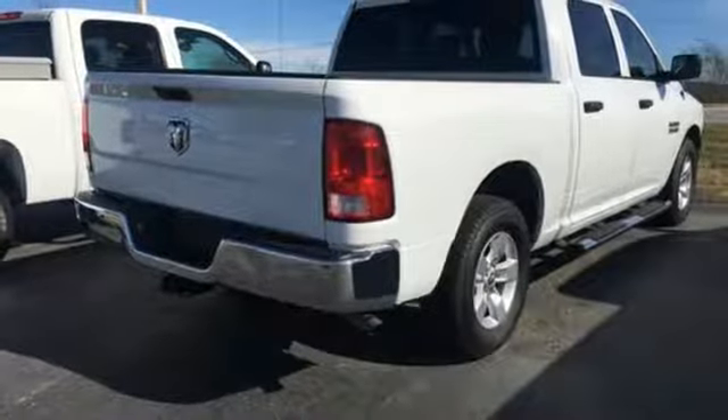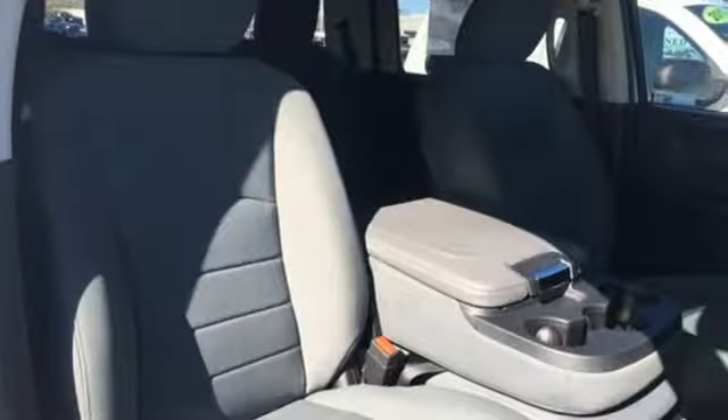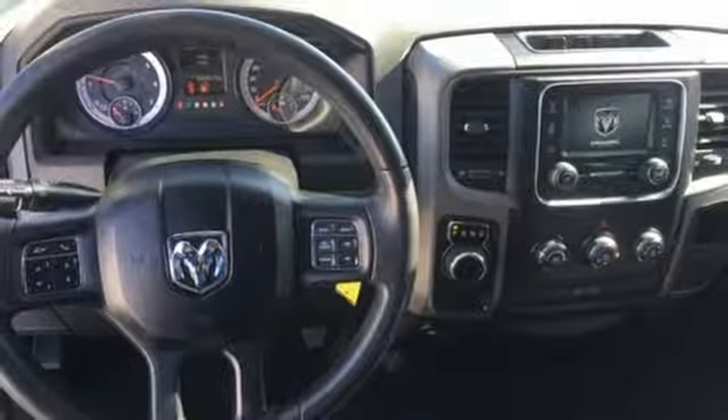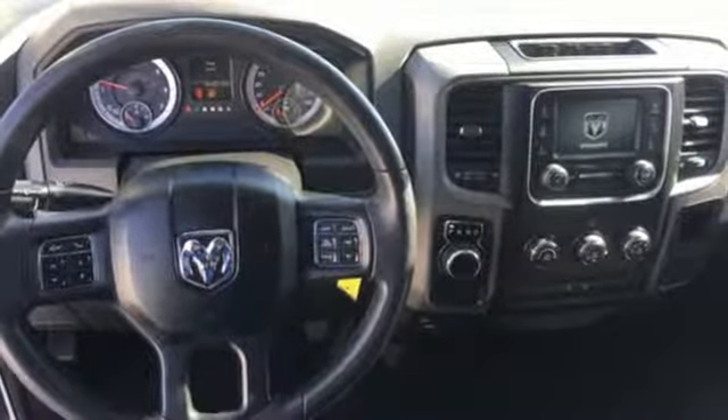Manual tilting steering column, trailer hitch receiver, rear wheel drive, and automatic transmission. Ram gets the job done. Hurry in today and see it for yourself.